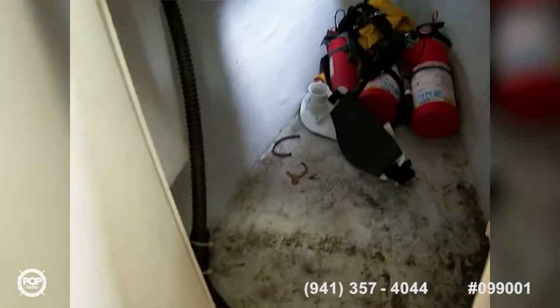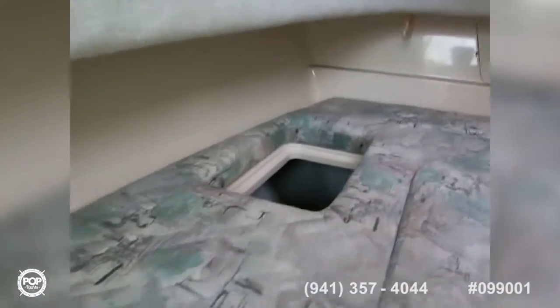You can see the fire extinguisher down there, and you also have access to it in here. So you can get your stuff from there or from up top.